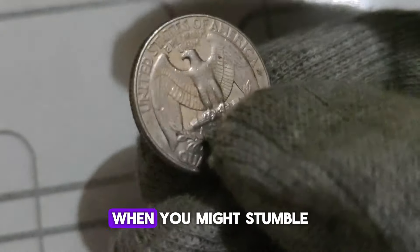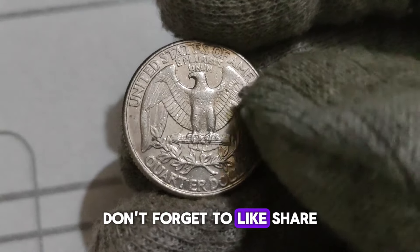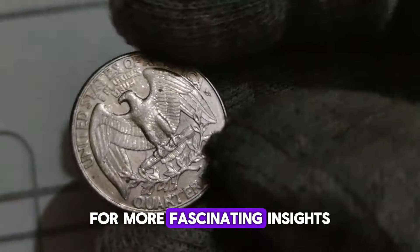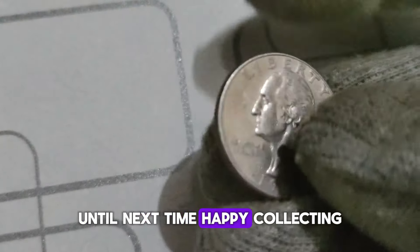Whether you're a seasoned collector or just starting your numismatic journey, keep an eye out for the 1995 P Washington Quarter — you never know when you might stumble upon a hidden treasure. Thanks for joining us today. Don't forget to like, share, and subscribe for more fascinating insights into the world of coins. Until next time, happy collecting!